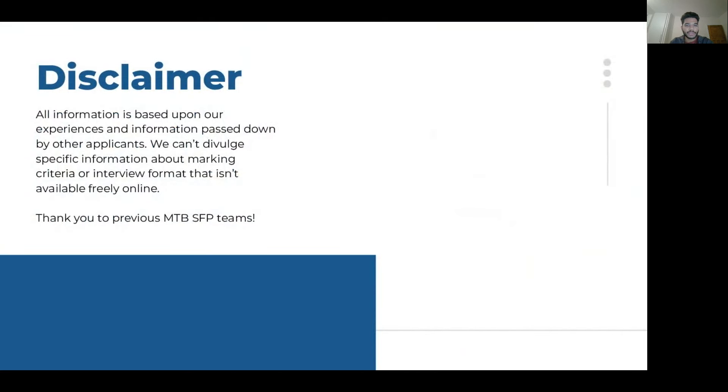As always, just a quick disclaimer: all of the information in our slides is based on information passed down from other applicants and available in the public domain. We can't divulge specific information about particular interviews or marking criteria, and any medicine discussed in this teaching session is purely for learning purposes.